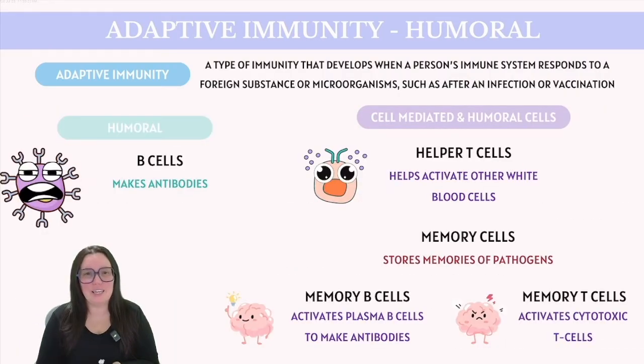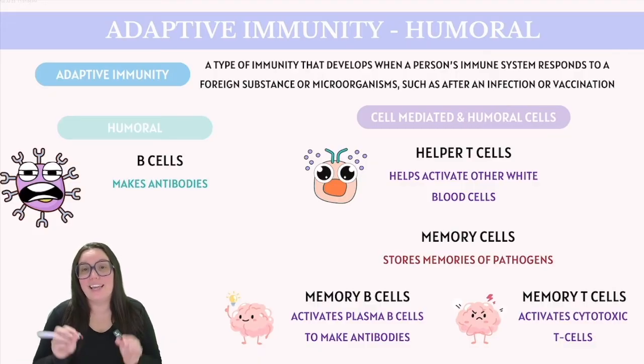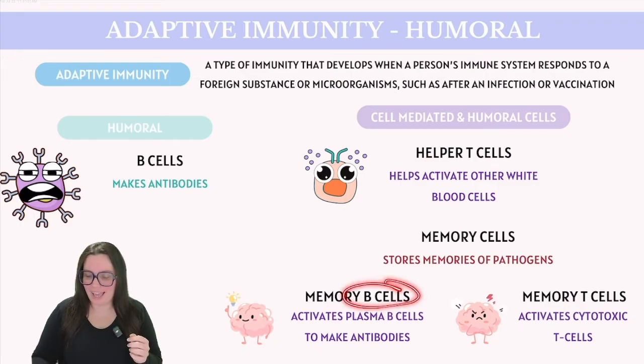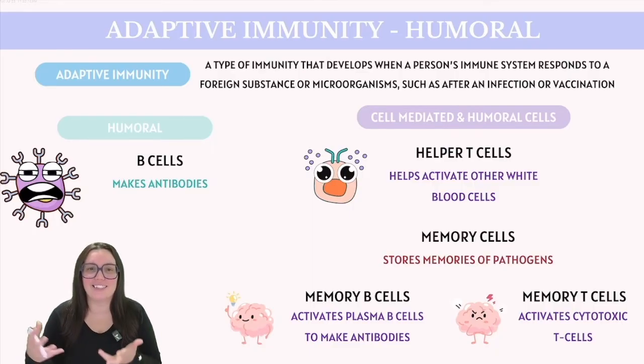Activating B-cells is a key component of the humoral response, leading to the production of antibodies. While B-cells can be activated by a T-helper cell, they can also be activated directly by free antigens they encounter throughout the body. It's important to highlight that memory cells play a significant role in both the humoral and cell-mediated responses. Memory B and T cells retain a memory of the antigens they have encountered — memory B cells initiate plasma B cells, which create antibodies, while memory T cells activate cytotoxic T-cells to target and destroy infected cells.